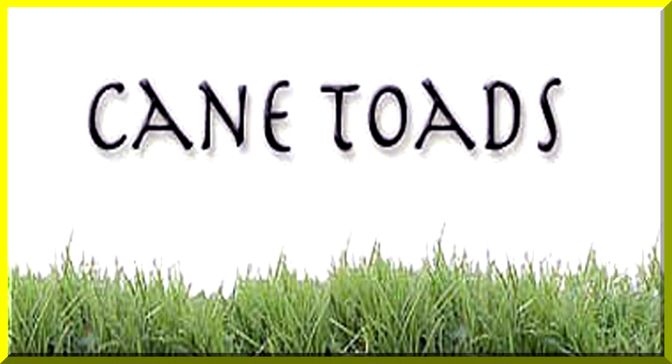Thanks for joining me on this tour of the Australian cane toad in Queensland and the Northern Territory. You can hear the cane toad in the background, but I won't run it too long because their sound drives you mad.